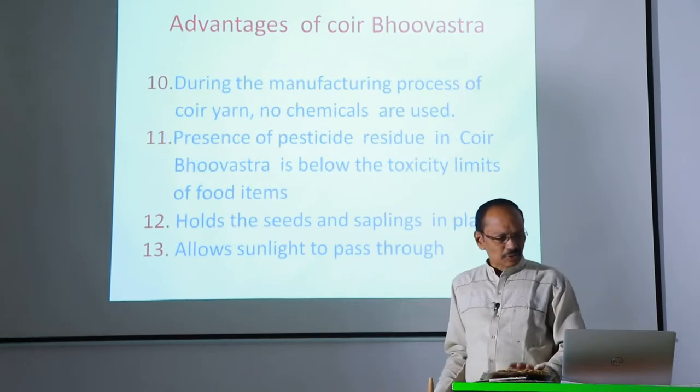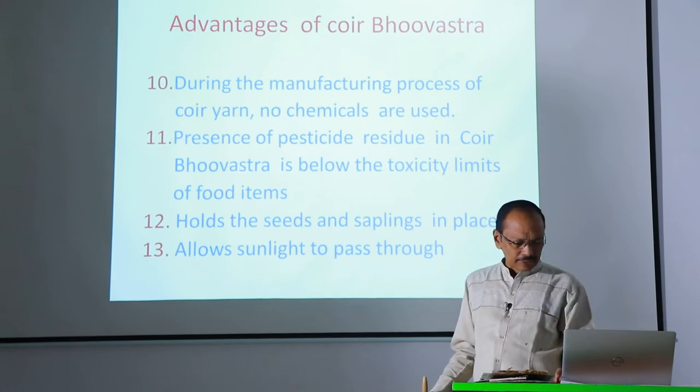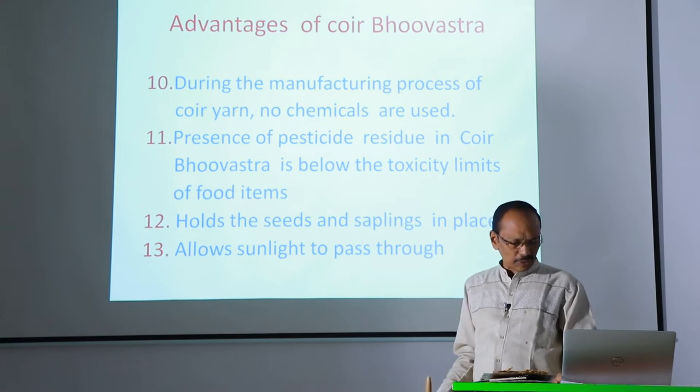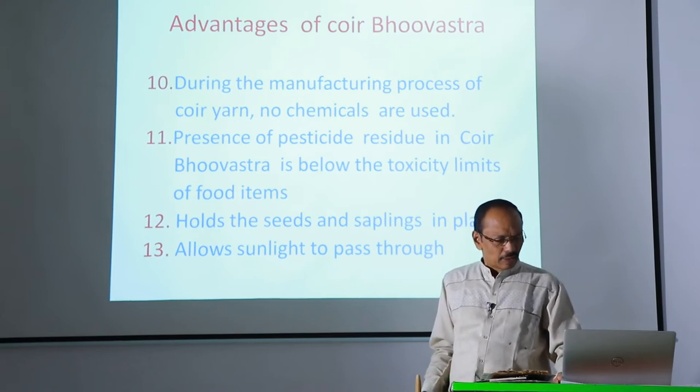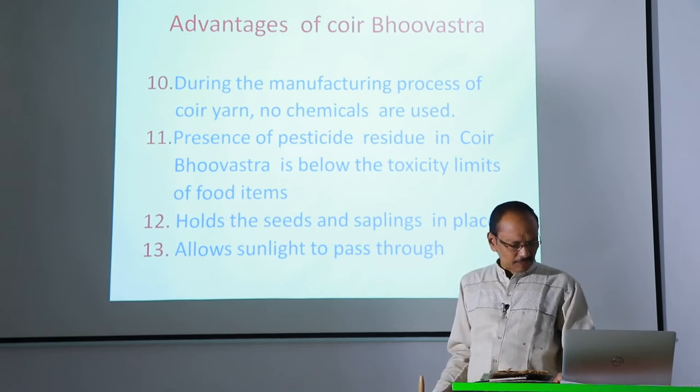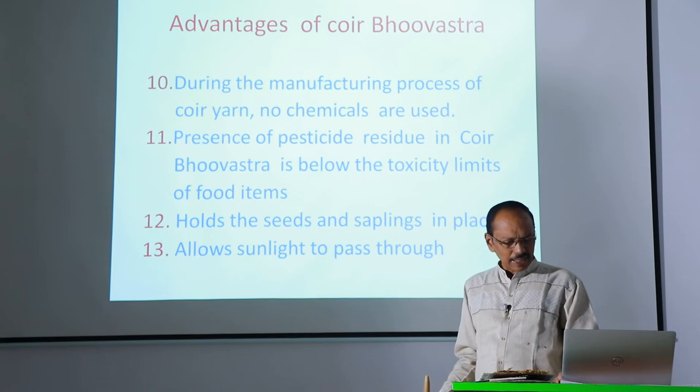During the manufacturing process of coir yarn, no chemicals are used. The presence of pesticide residue in coir is below the toxicity limit of food items. It holds the seeds and saplings in place and allows sunlight to pass through.